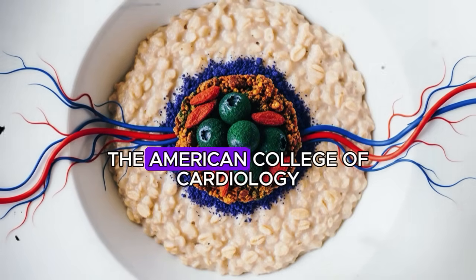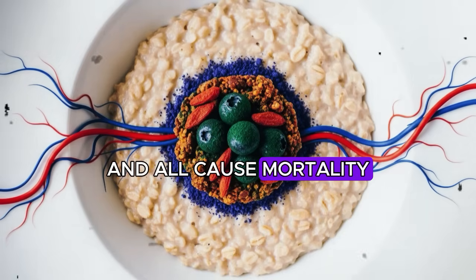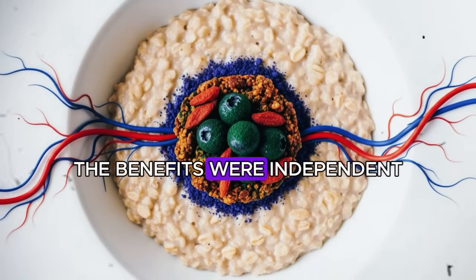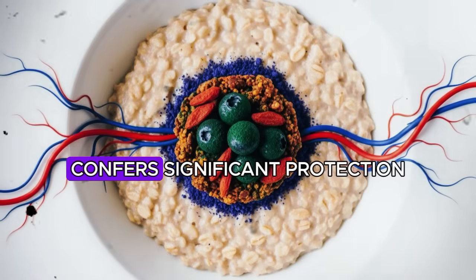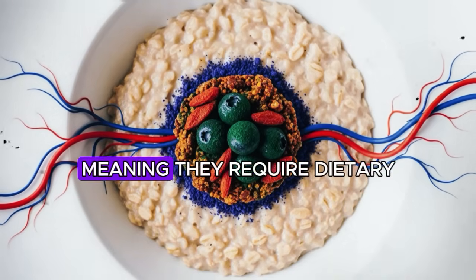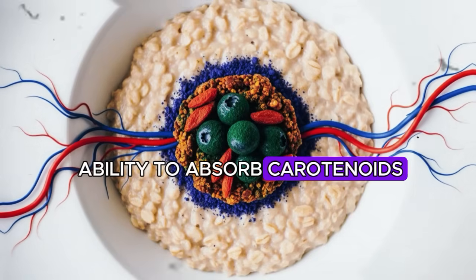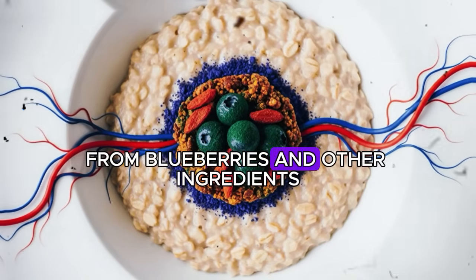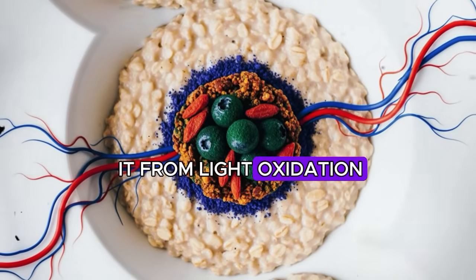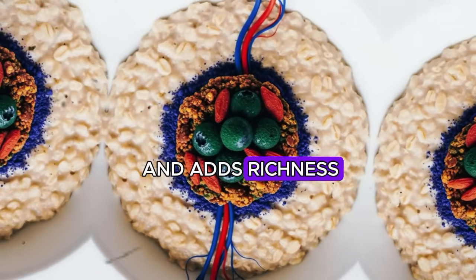Research in the Journal of Circulation demonstrated that olive oil polyphenols improve endothelial function, helping blood vessels dilate properly in response to increased blood flow demands. A study in the Journal of the American College of Cardiology found that consuming more than half a tablespoon of olive oil daily was associated with lower cardiovascular and all-cause mortality across over 90,000 participants followed for 28 years. Quality matters: choose extra virgin olive oil that is cold-pressed and stored in dark glass bottles. Add one teaspoon as a drizzle over your prepared oatmeal.